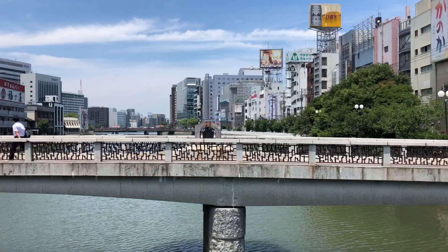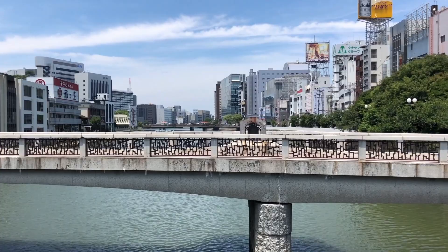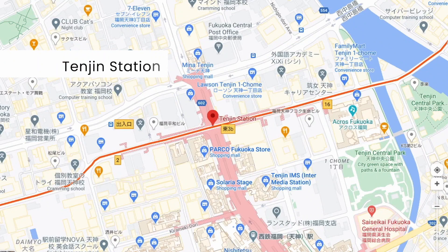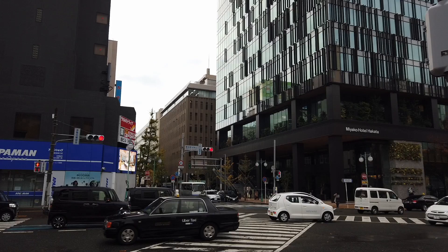Many key tourist spots are on the Hakata side but most budget hotels are in Tenjin. So if you can, choose a hotel that is not too far away from either Hakata Station or Tenjin Station. As long as you're close to either, it will be very easy for you to explore the rest of the city.